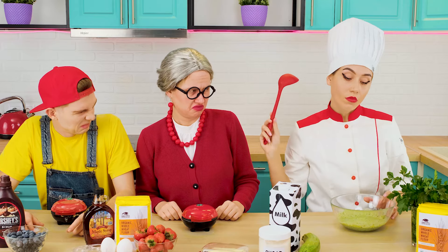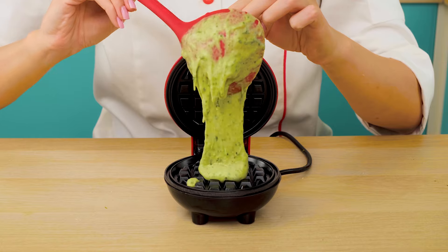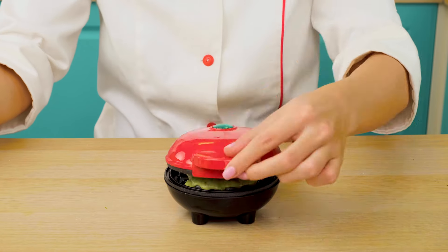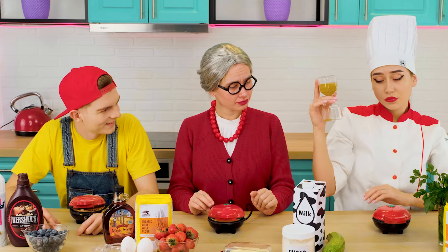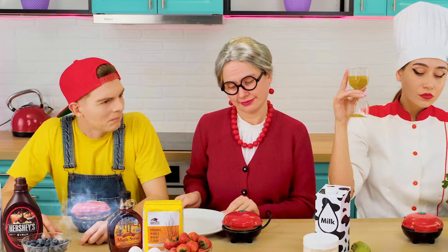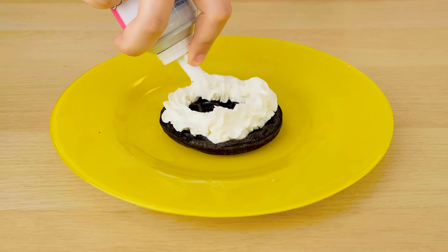Now you can pour it into a waffle iron, and let's time it so we don't burn it. It seems the waffle is a little burnt. Hot! But that's okay — I will cover its not very pleasant appearance with whipped cream, some berries and chocolate syrup.